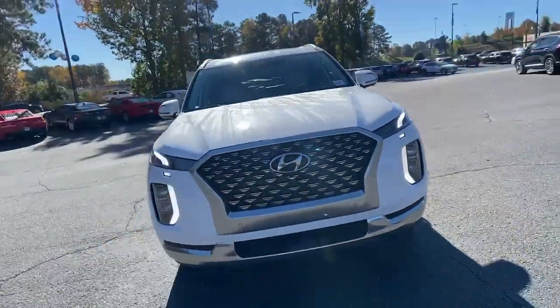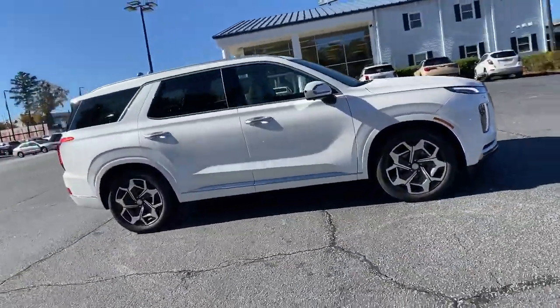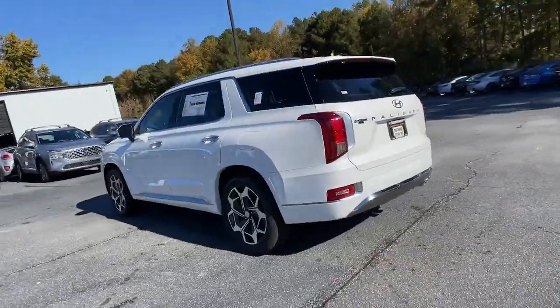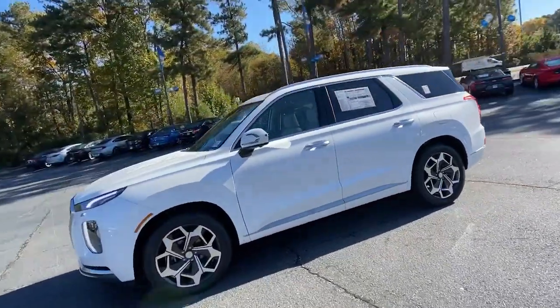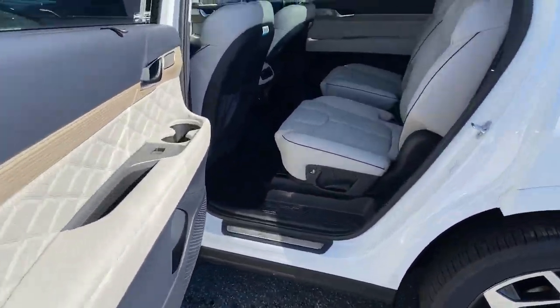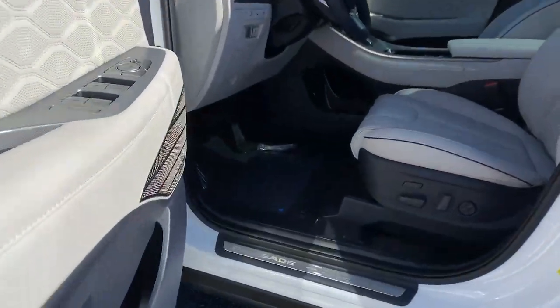You just found the 2022 Hyundai Palisade. Enjoy a new level of comfort and convenience on all your family outings in this spacious Palisade. Crossover versatility, flexible interior layout, advanced safety features, silky V6 power, and three-row seating make this SUV an unbeatable value.